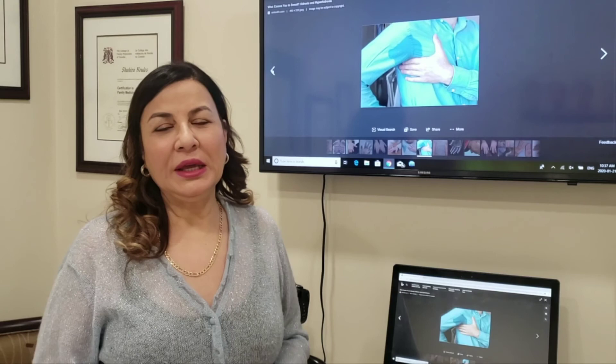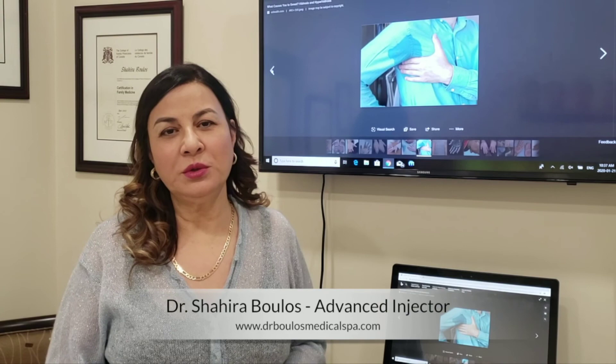Hello again, it's Dr. Boulis. It's another informative video, so please watch it for the next few minutes because you're going to learn something.